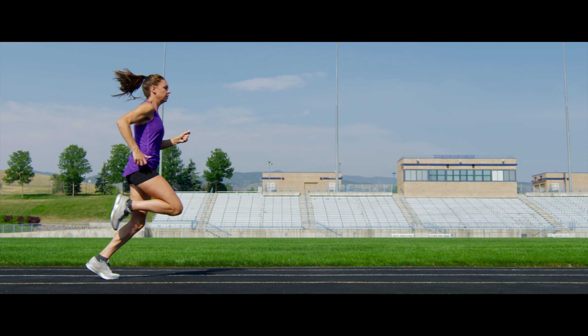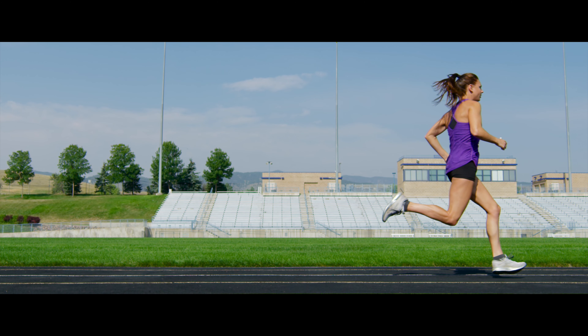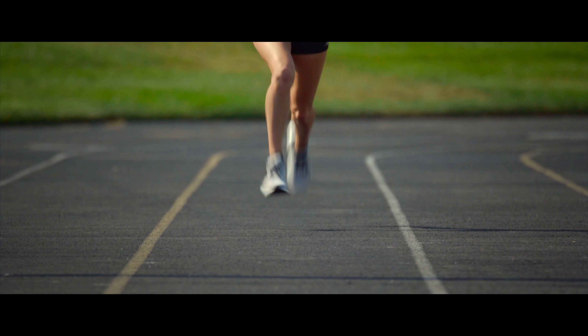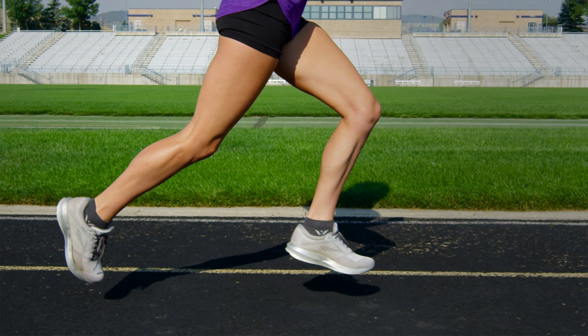You might be wondering how to reconcile the desire for a long stride with the desire to have a fast cadence. You can have both, and you do this by having a very powerful stride. If you watch an elite runner running really fast, they have both a very long stride and also a very fast, quick stride — in other words, they're taking many steps per minute but those steps are also very long.